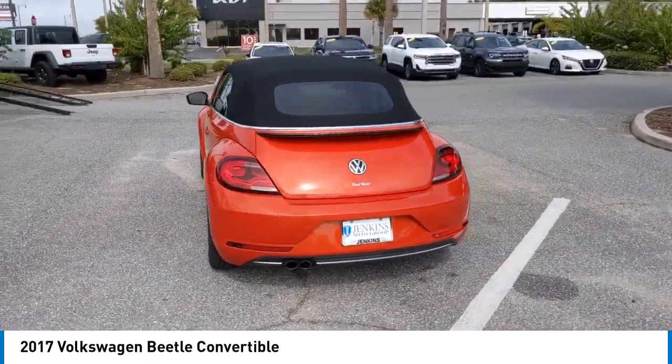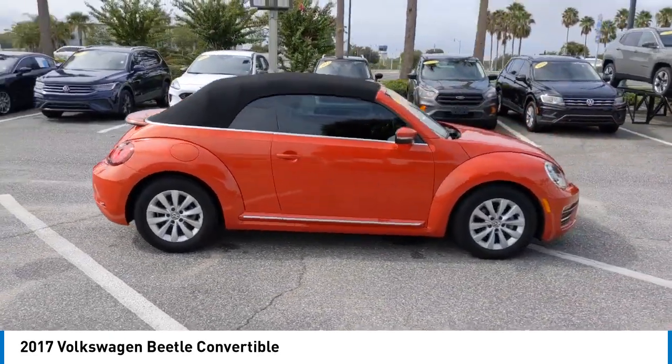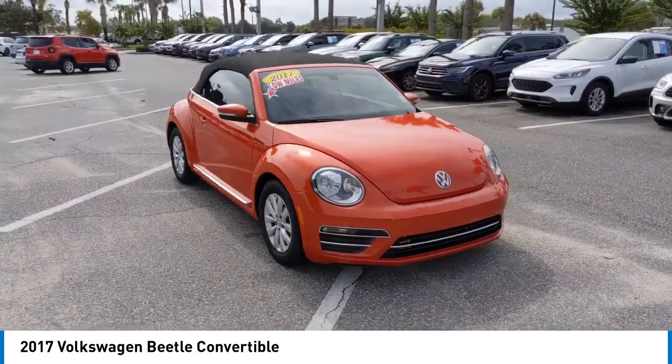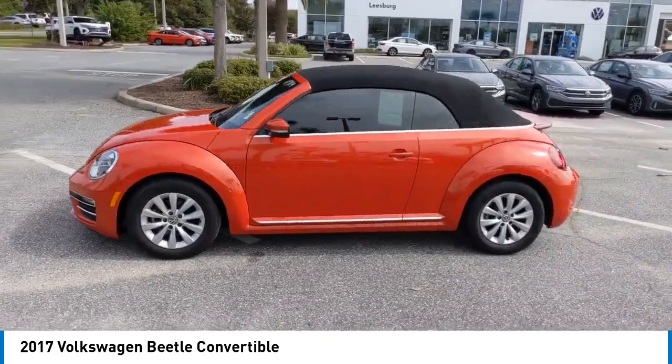This vehicle has less than 20,000 miles. Here are some of this vehicle's great options: rear spoiler, heated mirrors, alloy wheels, brake assist, remote keyless entry, speed control, integrated turn signal mirrors, four-wheel disc brakes, electronic stability control, and traction control.